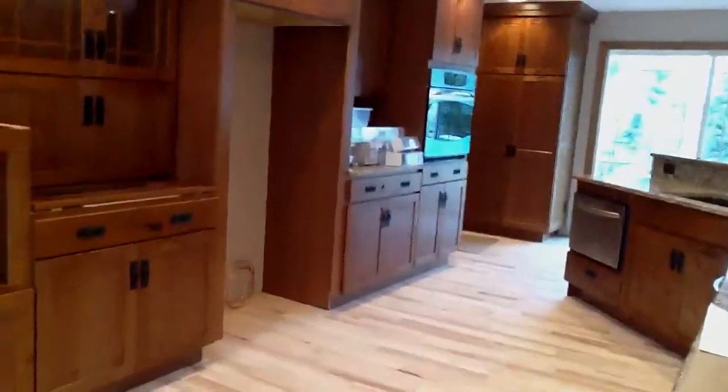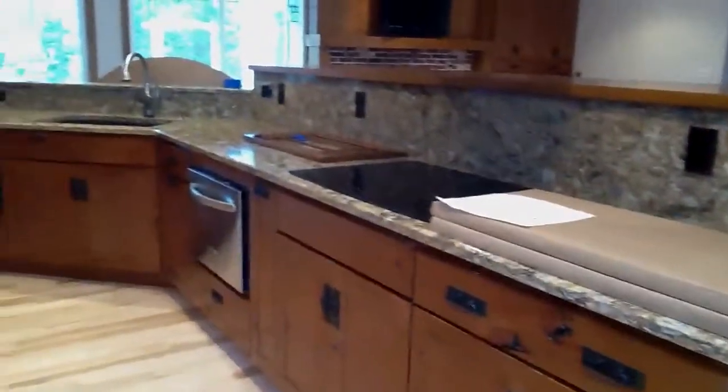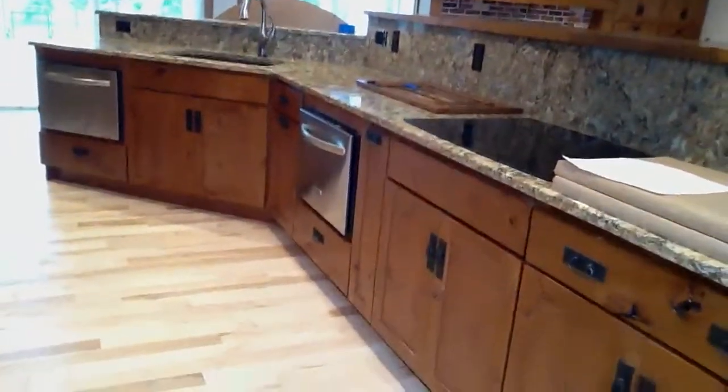This is what the cabinets will look like, and these are the extra doors that are going to go all back up, and this is what the kitchen will be like when it gets done. The refrigerator goes in that open spot, of course, and the glass is for the glass shelves that's sitting on the cupboard there. And that's it.